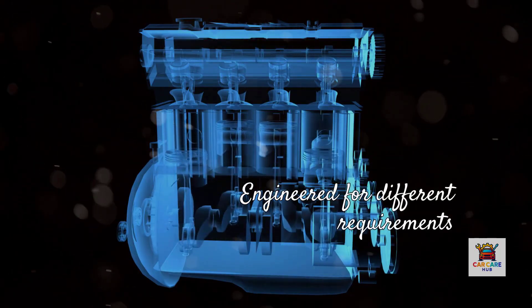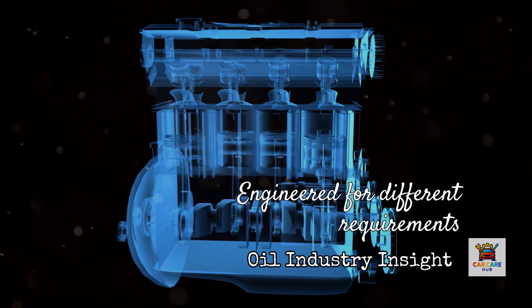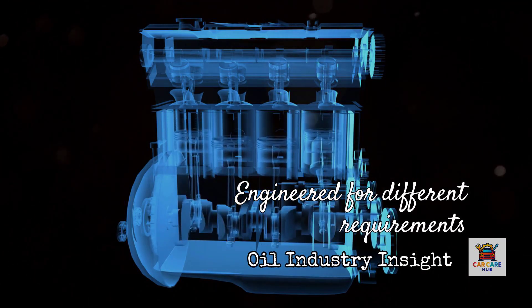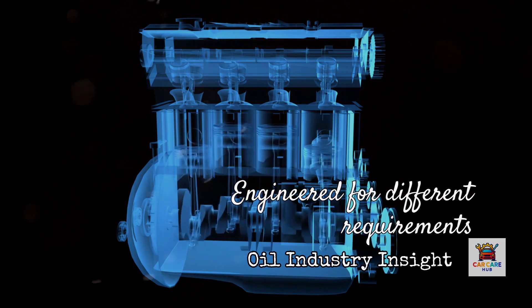The oil industry has made tremendous advances. Both 0W20 and 5W30 synthetic oils are exceptional products when used in the correct application, but they're engineered for different bearing clearances, different oil pump pressures, and different flow requirements.